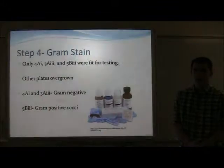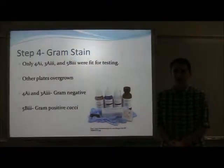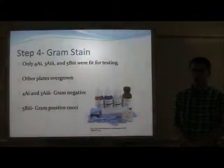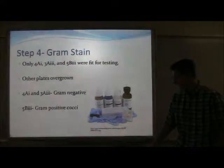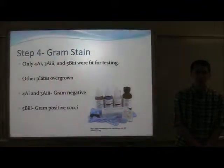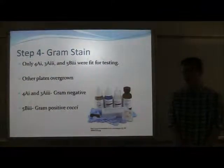4A1 and 3A3 were shown to be gram-negative bacillus bacteria, or rods, and 5B3 was shown to be a gram-positive coccus bacteria. We would have liked to have run more tests. However, due to financial and time constraints, we weren't able to order any more supplies.